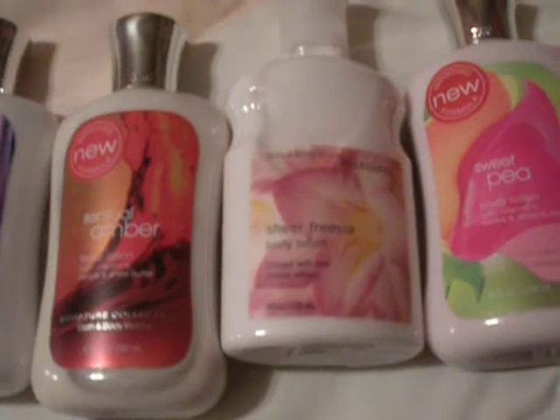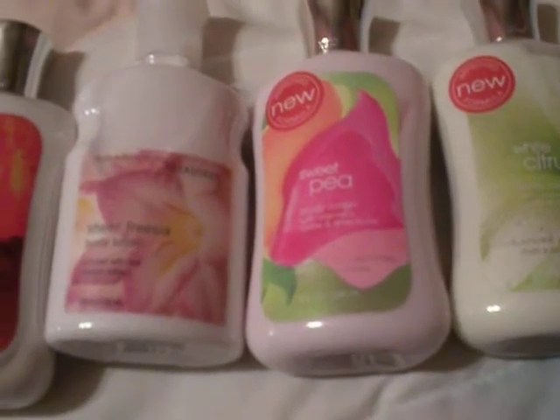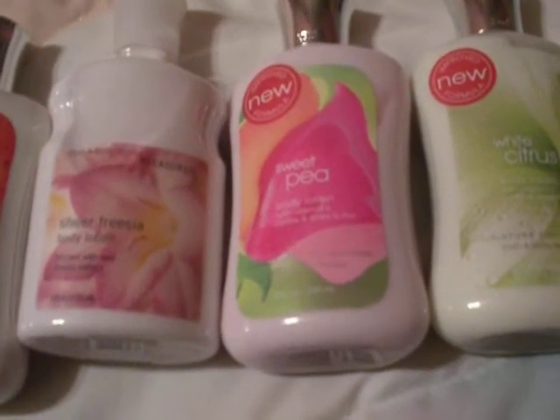Sheer Freesia — I got it because of Twilight. Wanted to know what freesia smells like, because that's what Edward tells Bella she smells like to him. It's a good romantic scent, pretty nice. Sweet Pea — a favorite of everybody's. Very girly, very feminine, very nice.